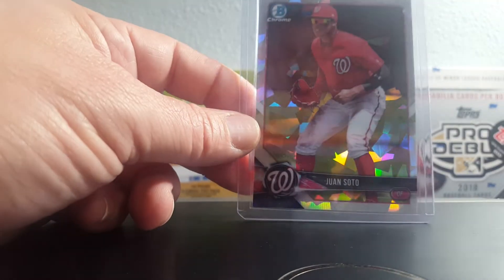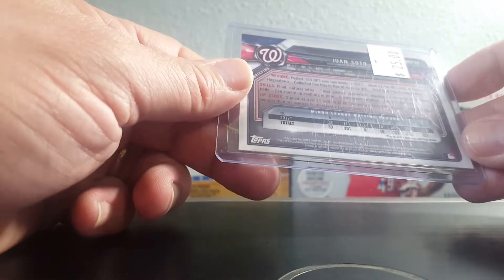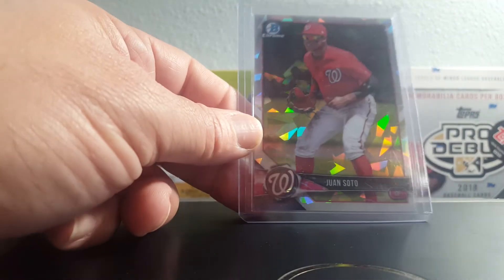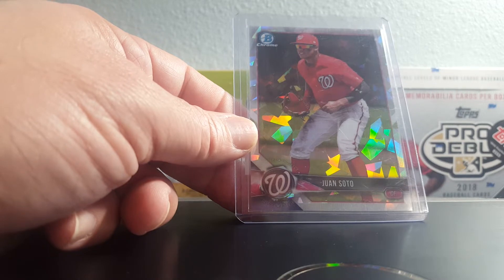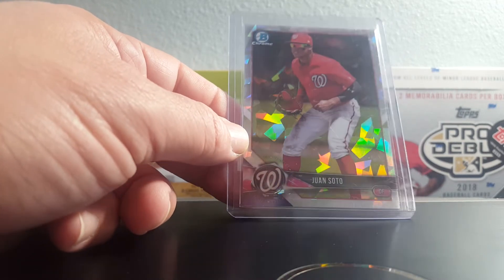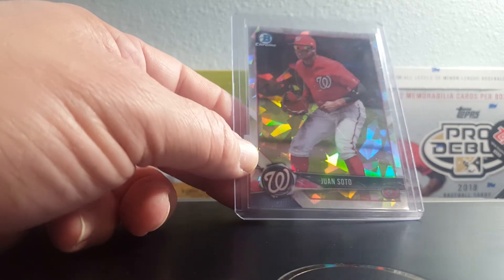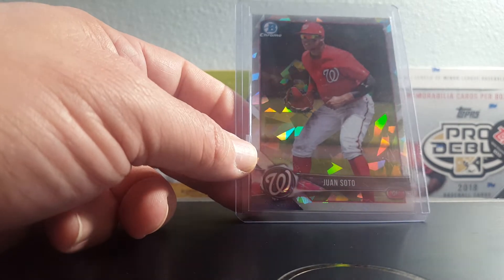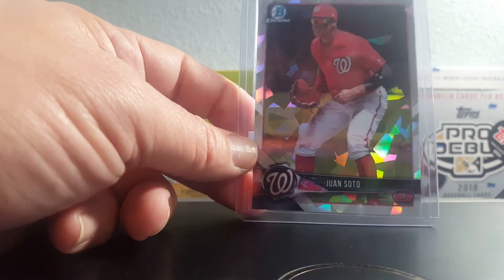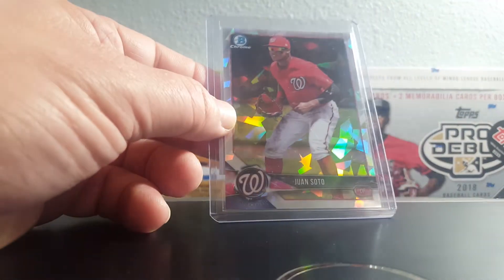I love this card — Juan Soto atomic refractor, 2018 Bowman Chrome. The seller told me it was out of a mega box, so couldn't find a lot of these online. I did find one graded PSA 9 for like $50 buy-it-now; he had $25 on it and gave it to me for $20. Beautiful card — and again it's not really a rookie card, it's a Bowman Chrome prospect pre-rookie card, but I love it.